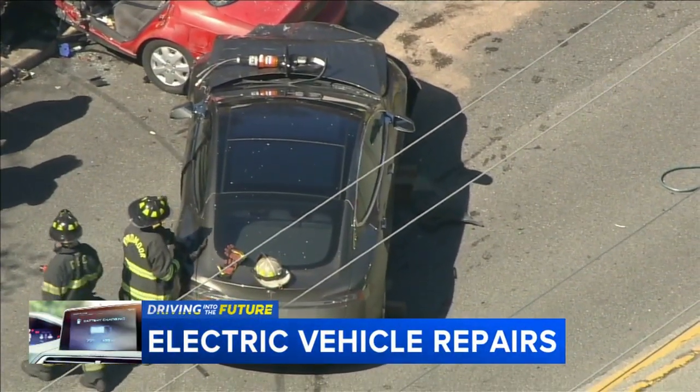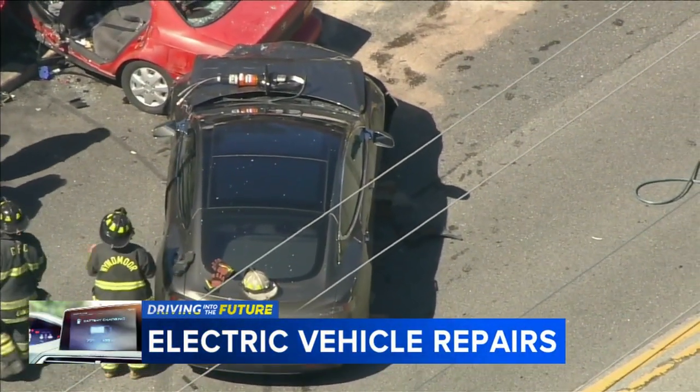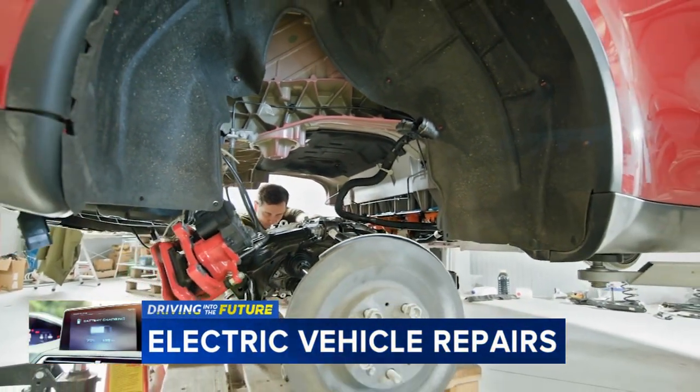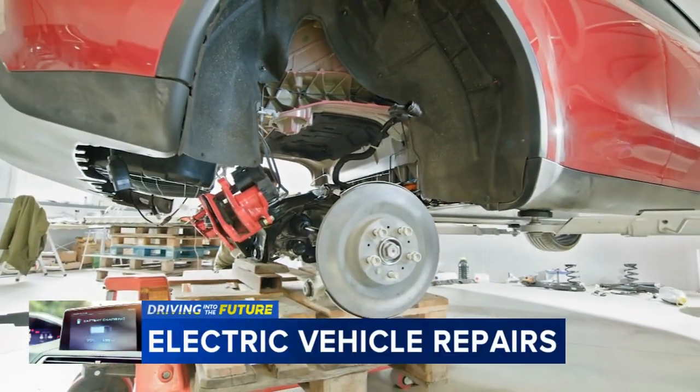Whether your car is worth repairing depends on where and how badly it was damaged on the inside. Some of the vehicles have motors on each wheel, so those do tend to get very pricey during the repair if they all go bad.